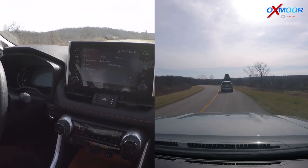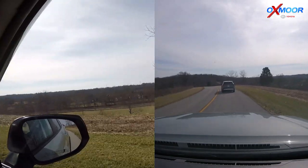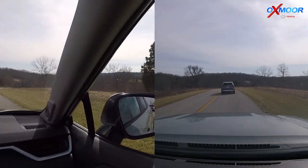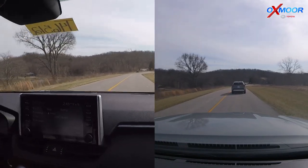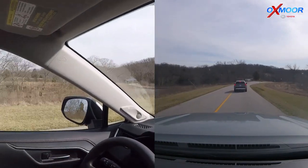We're out here at Beckley Creek - a great place to take the family - to show what the RAV4's all about and just kind of exploring some of this park. I haven't been through this entrance before. We came off of Shelbyville Road, right off of the Gene Snyder. There are some great little fishing areas over here to the left.